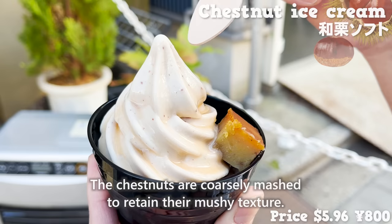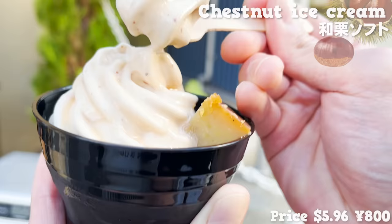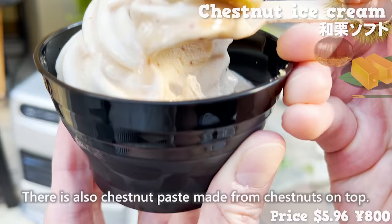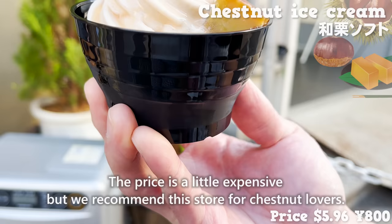The chestnuts are coarsely mashed to retain their mushy texture. The taste of chestnuts fills the mouth, and there's also chestnut paste on top. It's moist and has the natural sweetness of chestnuts. The price is a little expensive, but we recommend this store for chestnut lovers.